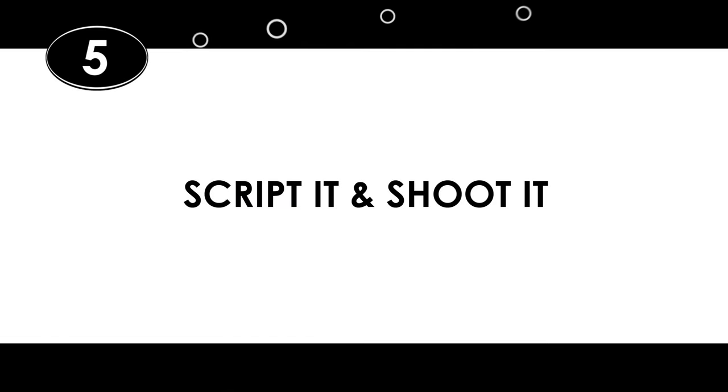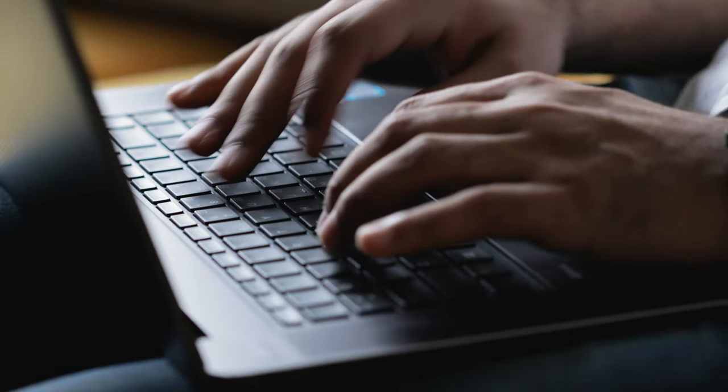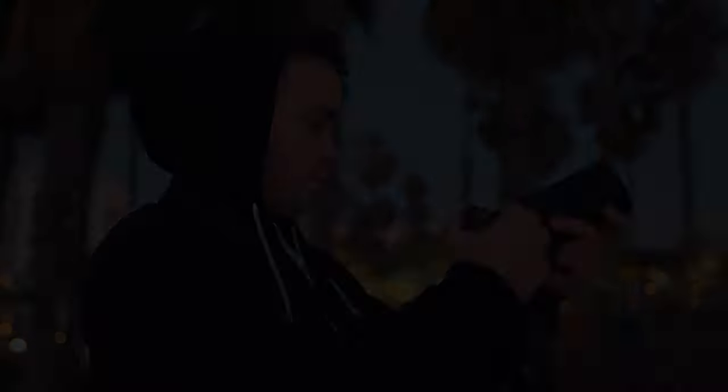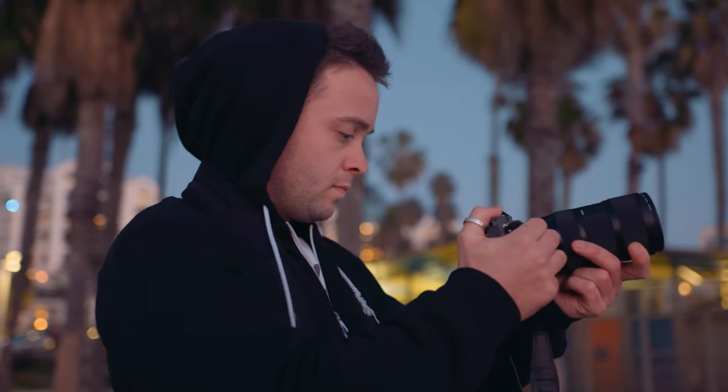Number five: script it, shoot it. Once your schedule and budget are approved and you've received that 50% upfront payment, write a script if the video calls for it. Or do your outline or write your questions if it's a documentary. Do whatever prep you need. Have them approve the script or questions. Then shoot the video according to schedule.